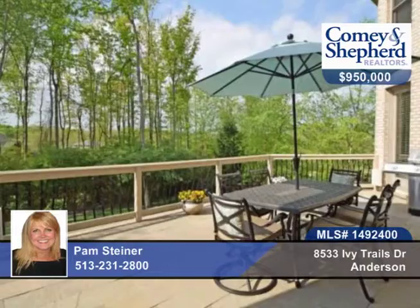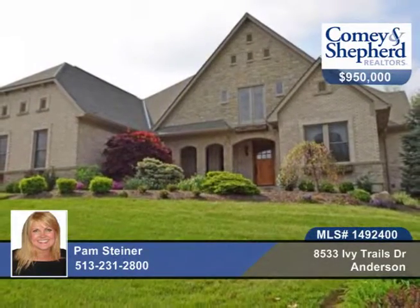Front and back staircases and a nice yard with a large deck, patio, fire pit and privacy. Call today for your tour before this one gets away with Pam.